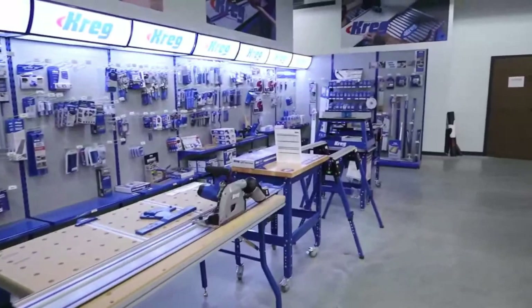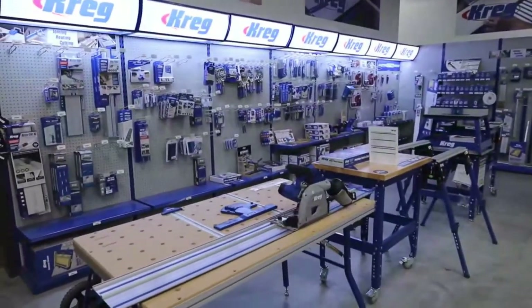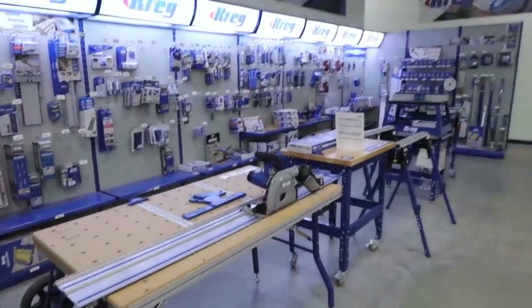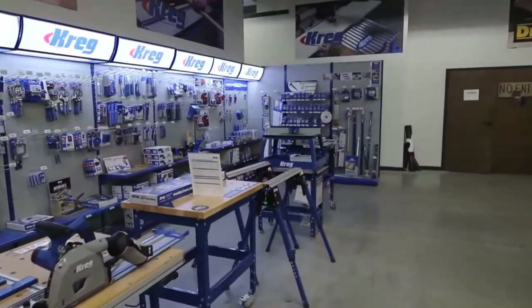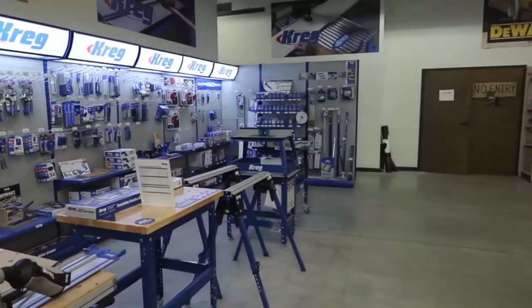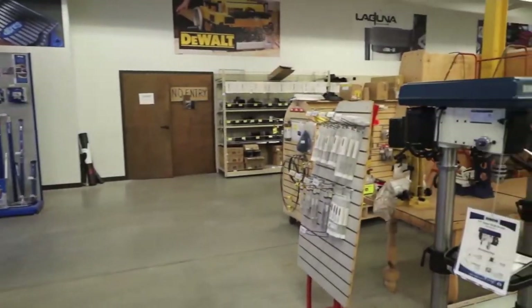Of course, we are a Kreg dealer — this is our Kreg section. You can see anything and everything Kreg will be set up here. We've got a variety of their tables, saws, routers set up, and all their pocket hole systems on display. So if you've got any questions or you're looking for something Kreg, this is definitely the place to come.